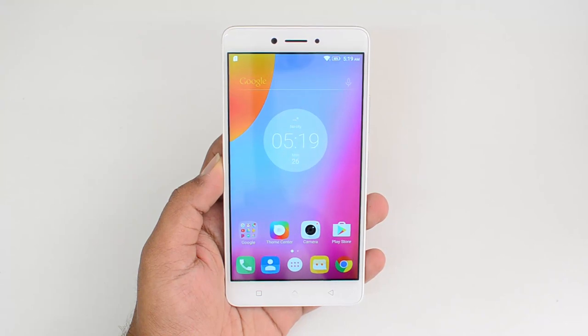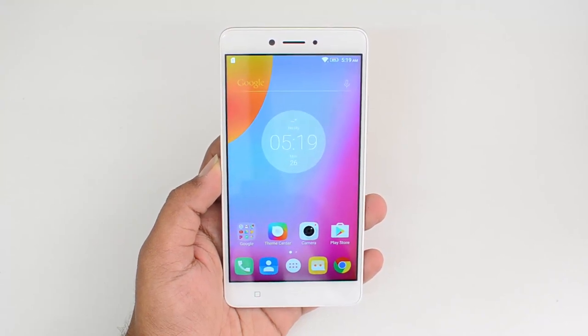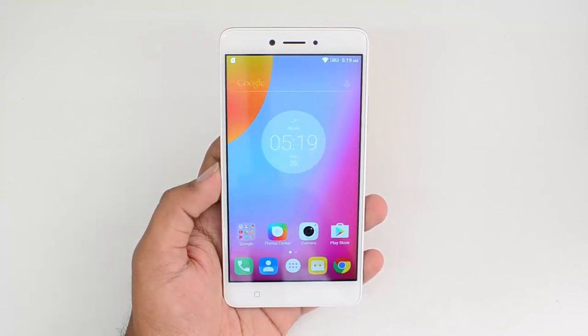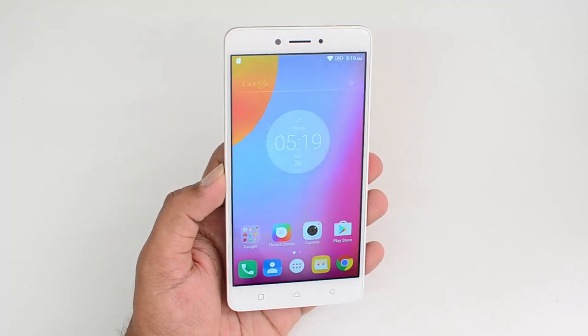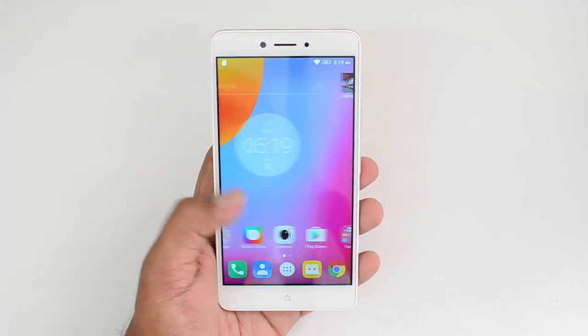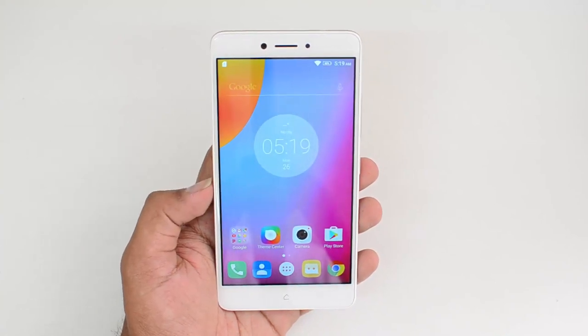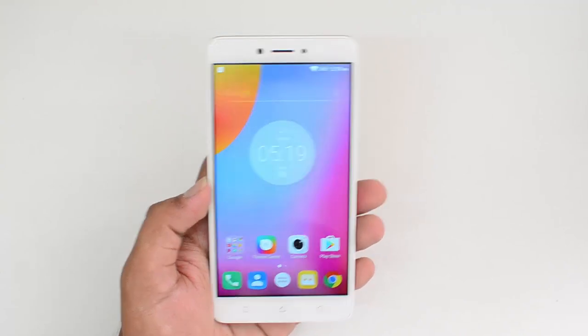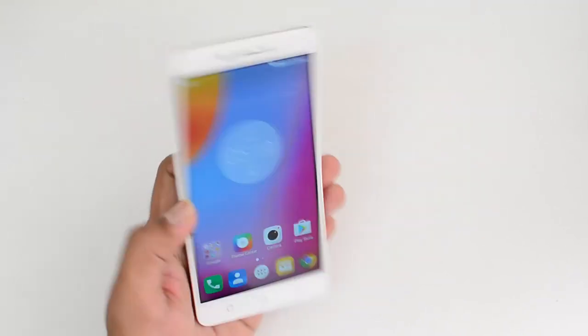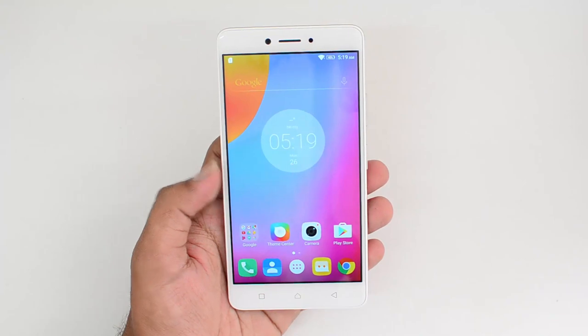Hello friends, this is Nirmal here for Technique and in this video we are going to test out the gaming performance of the new Lenovo K6 Note. The K6 Note comes with a 5.5 inch full HD display and is powered by the Snapdragon 430 Octa-core chipset, coupled with 3 gigs or 4 gigabytes of RAM. We have the 3 gigabyte RAM variant with 32 gigabyte storage.